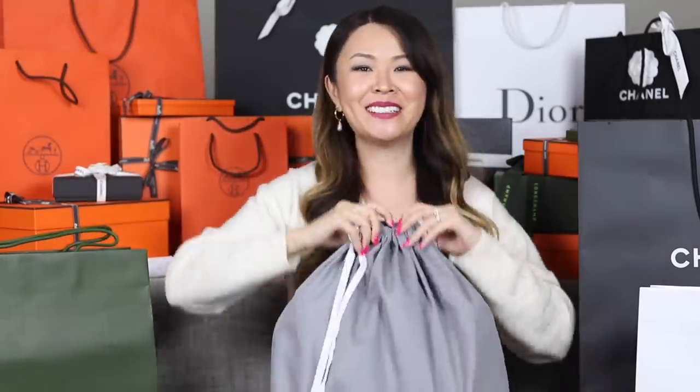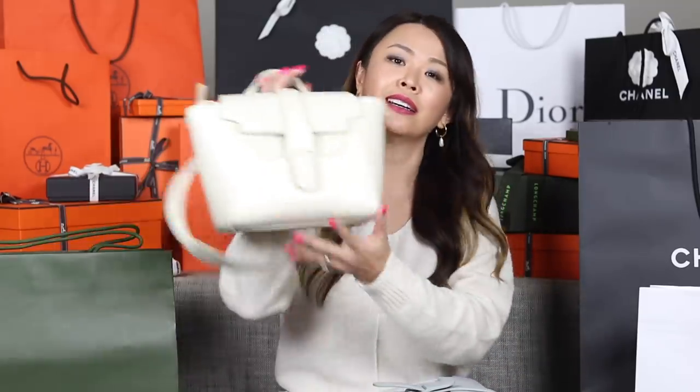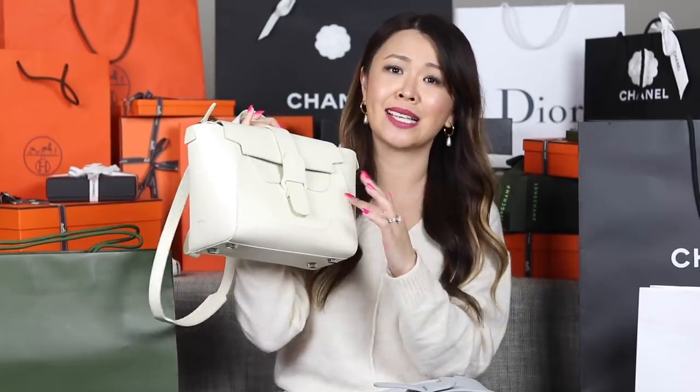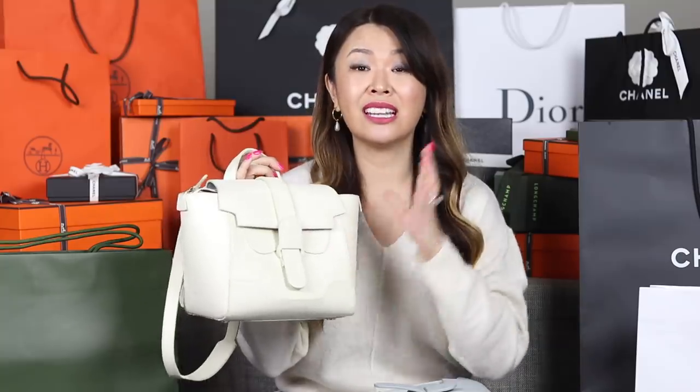Next up is an item that arrived whilst I was in Europe. I've known about it for the last couple of months and was really excited to try it out. It's the Senrev Midi Maestro bag — full disclosure, Senrev did gift me this bag as I do work with them. But for my longtime subscribers, you know I've had my mini Maestro for over a year, and I tested it for three months before revealing it. I even did a video where I spilled water on it and bumped into it.